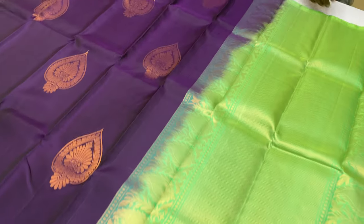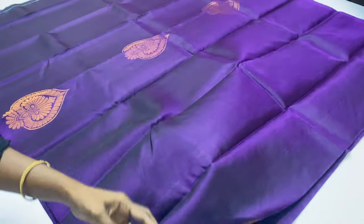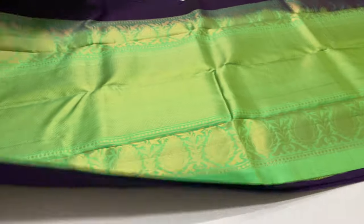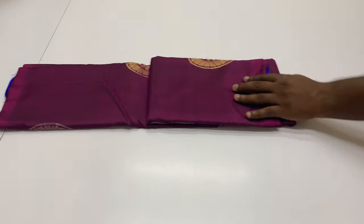Pallu and blouse in radium green tone, body portion in violet lime, full and full copper zari, plain blouse. Price is 6,300 rupees. All over India shipping free, international shipping available. Cash on delivery. Sari damage or return option available.